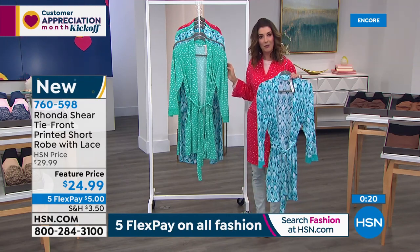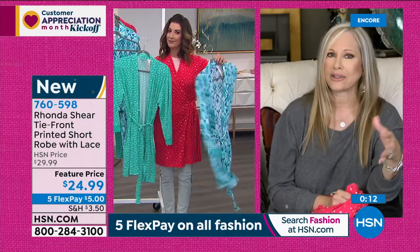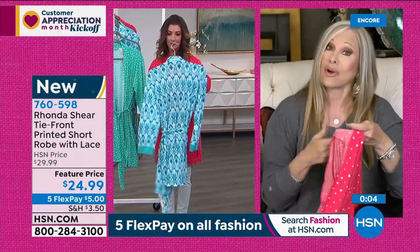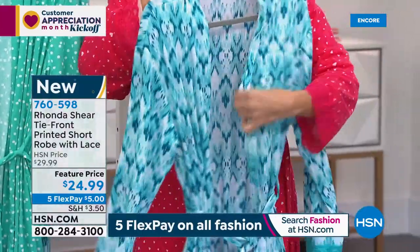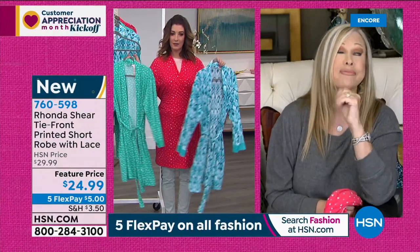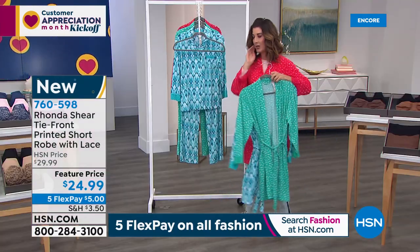I could see this as a little swimsuit cover-up, and absolutely, I have totally worn it that way. I love the colors — they're so spring, so summer, so happy. I always put spandex in everything — it's the dessert of fabric — so you've got that incredible stretch. They're oversized, so if you're giving these as gifts, feel confident even going up a size. I can put these on a small and still have extra room. This is the blue watercolor, then we have the mint dot, and I'm wearing the red hearts. We've got the robe for you for less than $25, and with five FlexPay on all fashions for customer appreciation month, you can get this home for $5.